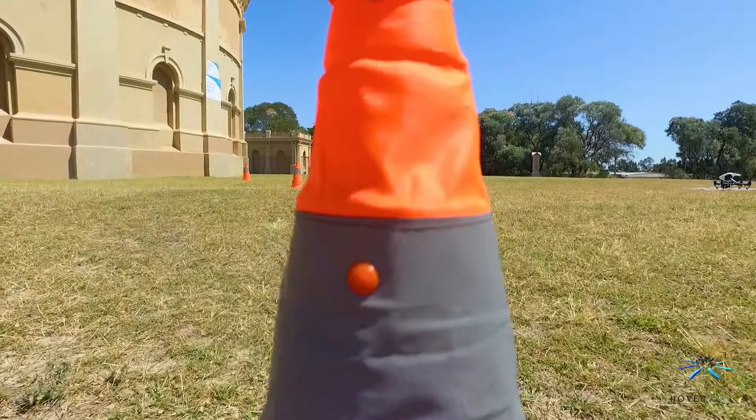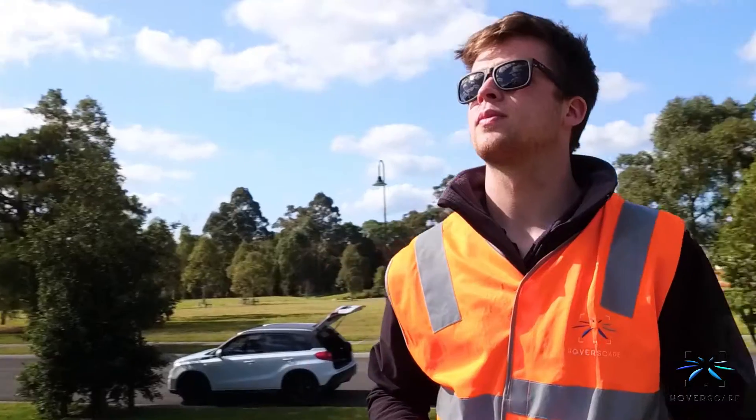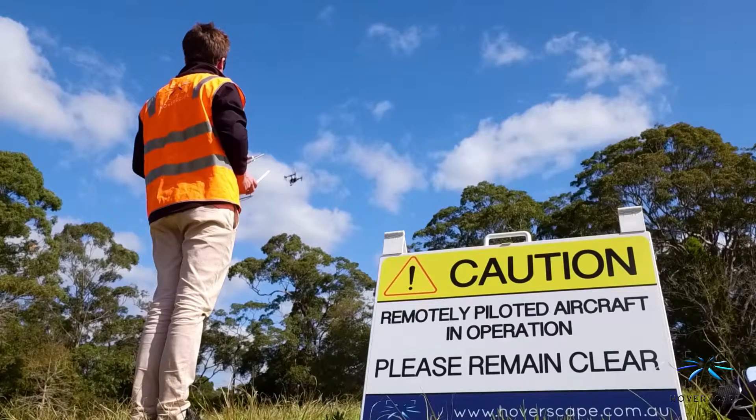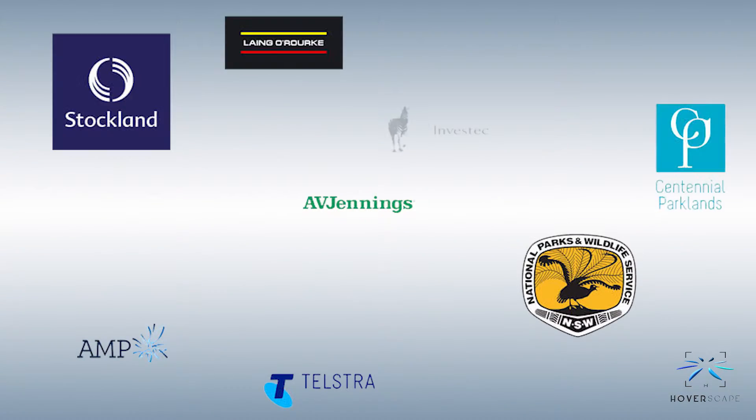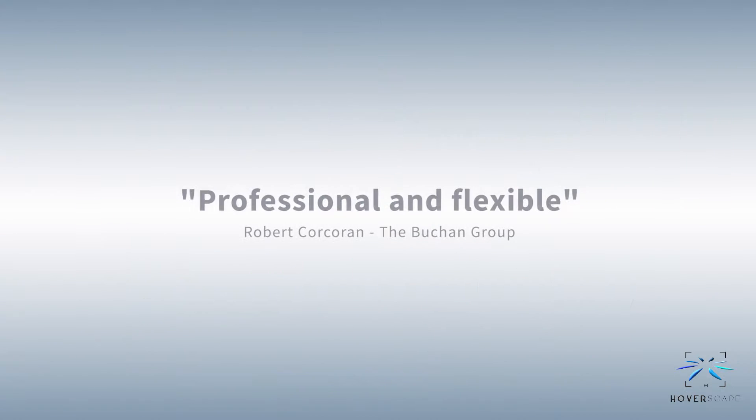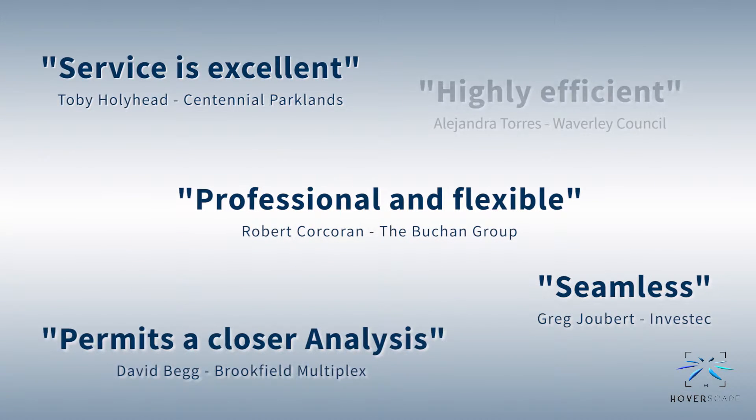HoverScape upholds the highest safety standards through dedicated training, CASA approved operating procedures and strict maintenance schedules. As a leader in the industry we have built a strong reputation for our quality of work and our professional reliable service.